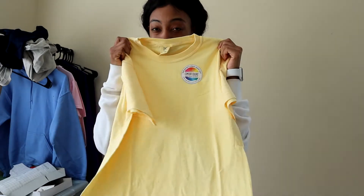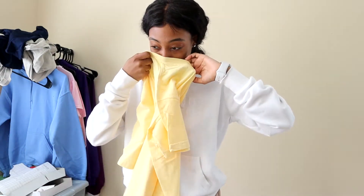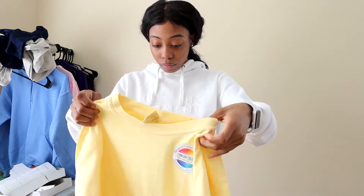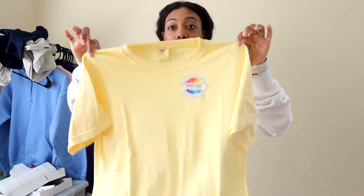I like the way it feels. There's no smell to it. It's a bright yellow.